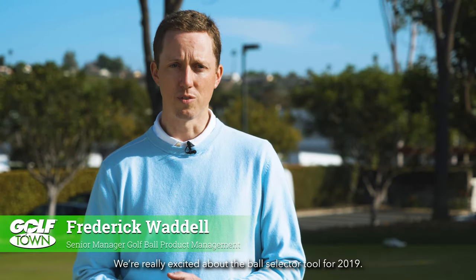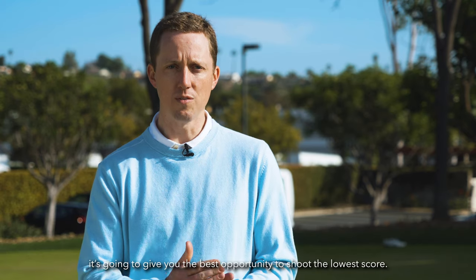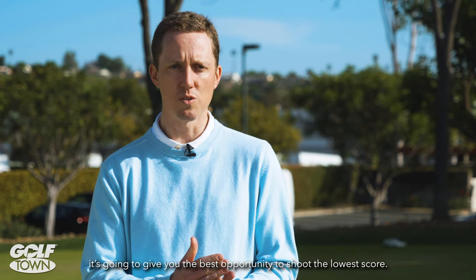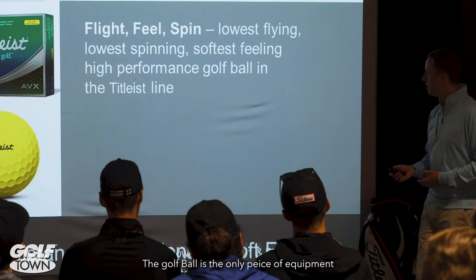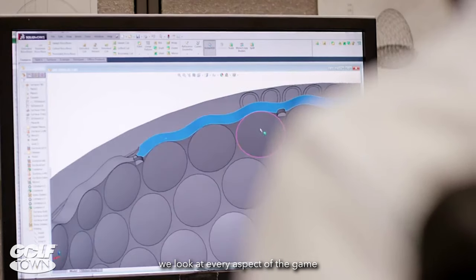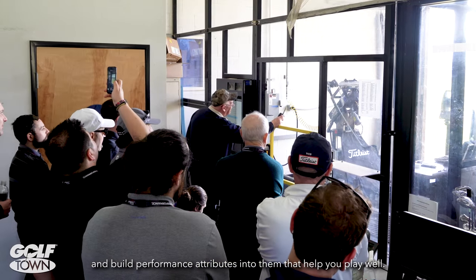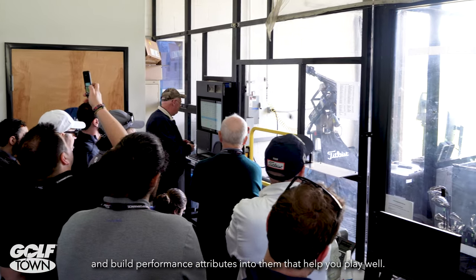We're really excited about the ball selector tool for 2019. We feel like if you're in the right title, the golf ball is going to give you your best opportunity to shoot the lowest score. Golf ball is the only piece of equipment that has to perform on every shot. So when we go to design golf balls, we look at every aspect of the game and build performance attributes into them that help you play well.